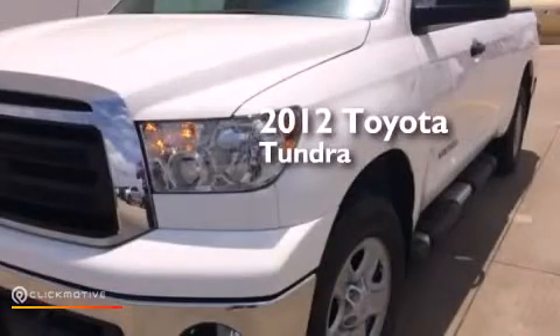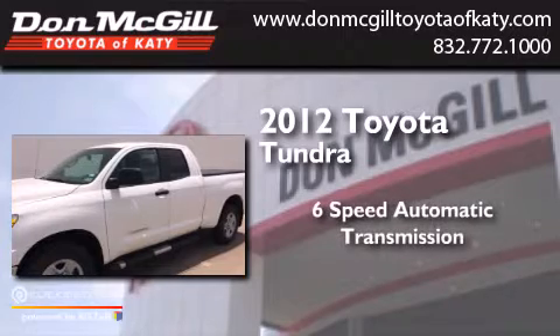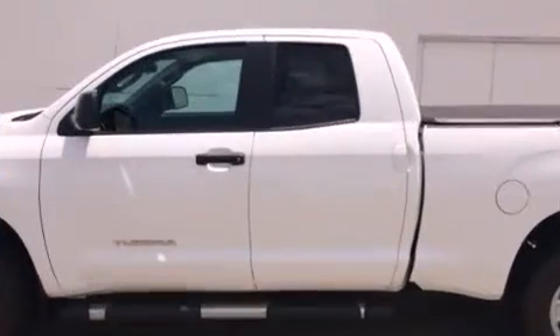This is a 2012 Toyota Tundra. This truck has a 6-speed automatic transmission, a 4.6-liter V8, and 4-wheel drive.